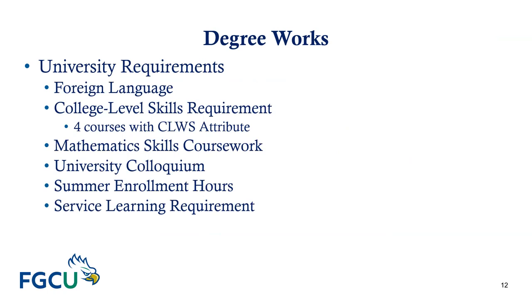We track university requirements here at FGCU, which are specific to FGCU and include foreign language, college-level writing skills, university colloquium, summer enrollment, and service learning. All students are required to have a foreign language — this can be met by completing two years of the same foreign language in high school, or eight credits (two semesters) of the same foreign language in college. If you completed two years in high school but it shows as incomplete in Degree Works, make sure to send your high school transcript to admissions.